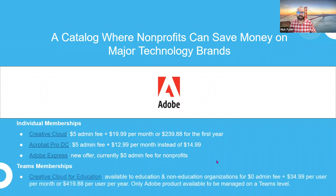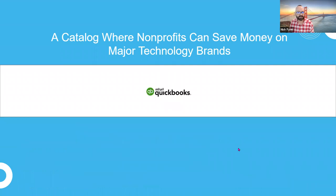There's also a Teams membership available, which is Creative Cloud for Education. All of this is in the TechSoup online catalog linked in this presentation. After this webinar is done, you will receive a copy of this presentation with live links throughout — you can click on those links and they'll take you directly to where you need to go.